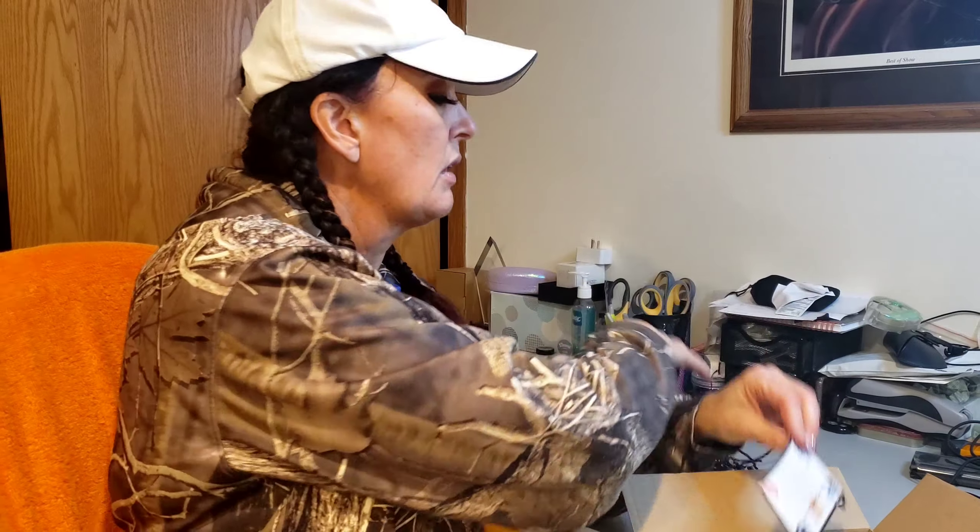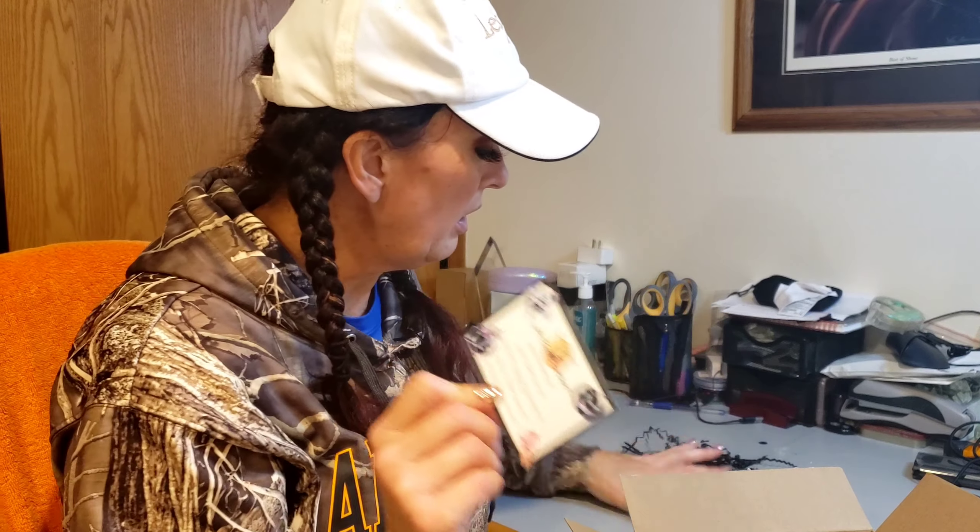There's some packing material in here, and they always send a little card that tells you the value of everything in your box. I'm just going to get this packing material out of the way. Okay, there's the rest of the items - let's get right into it.